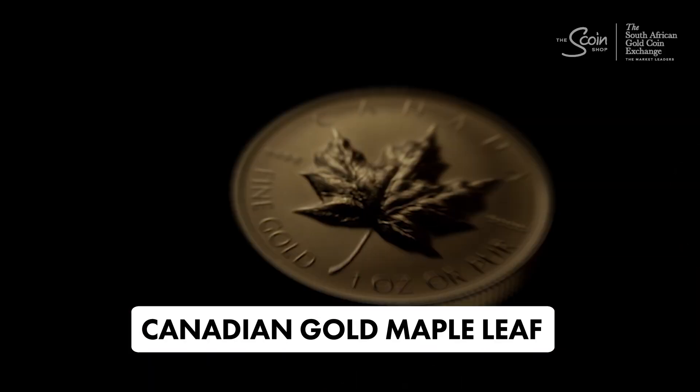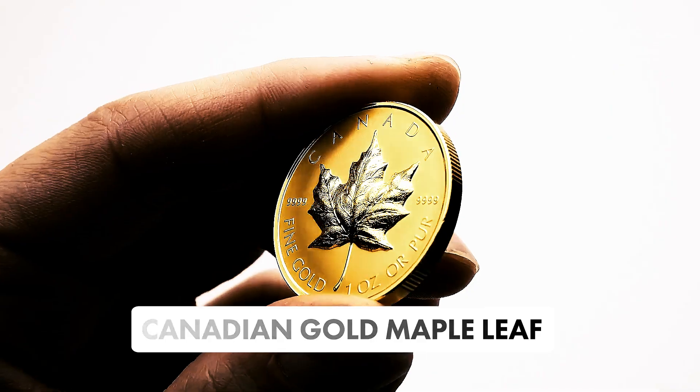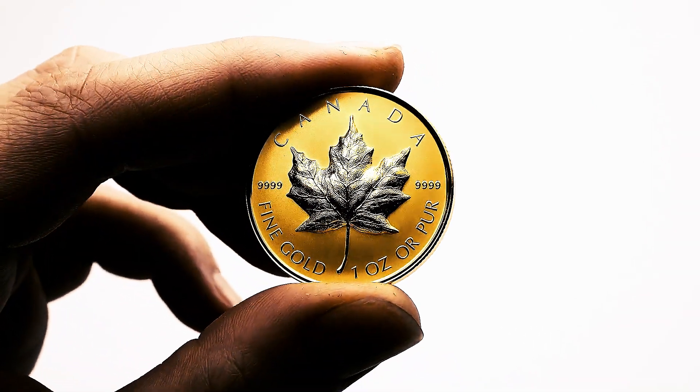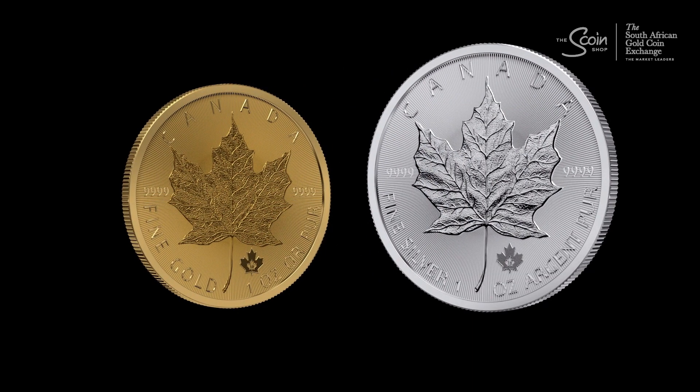Number four: the Canadian Gold Maple Leaf. Introduced in 1979, this coin is famous for its purity, often minted in 0.9999 gold. The iconic maple leaf design makes it a must-have for gold enthusiasts worldwide.